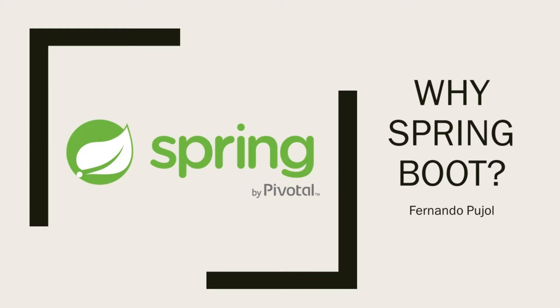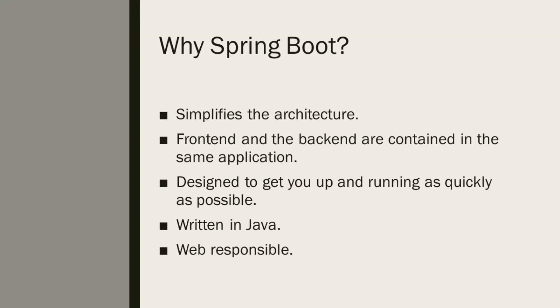Hello, I'm Fernando Pujol and I'm here to explain why we want to use Spring Boot 2 as the main technology for our project. The reason we want to use Spring Boot 2 is because Spring Boot simplifies the architecture, having a web application where the front end and the back end are contained in the same application.